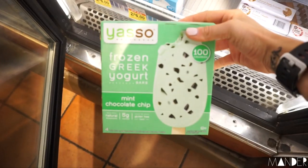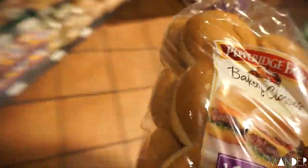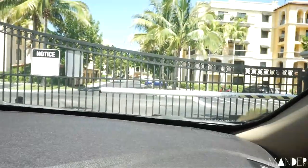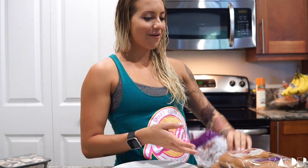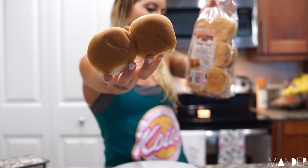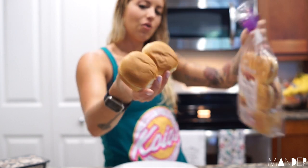I'm thinking for lunch we should do sliders — like little mini burger sliders. I decided today that I was in the mood for sliders, so I will be making some and I wanted to show you how I'm going to track it. Two of these little buns — one of them is 18 grams of carbs, so it's gonna be like 36. They're so cute, oh my god.